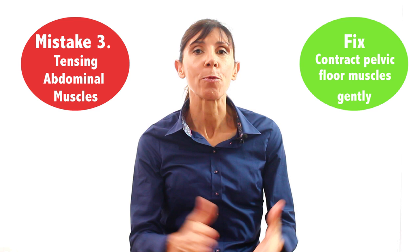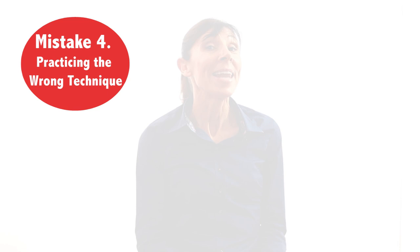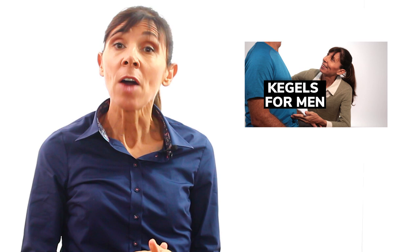The final mistake that men tend to make is actually practicing the wrong exercises. The exercises you can see here aren't kegel exercises and they won't specifically strengthen your pelvic floor, despite what you may have heard or seen to the contrary. The correct kegels technique to improve bladder control and erectile function involves tightening as if to stop the flow of urine and shortening or retracting the penis inwards towards your body — doing both at the same time. If you're not sure, you can learn how to do the correct kegel exercise in the video coming up next on your screen.